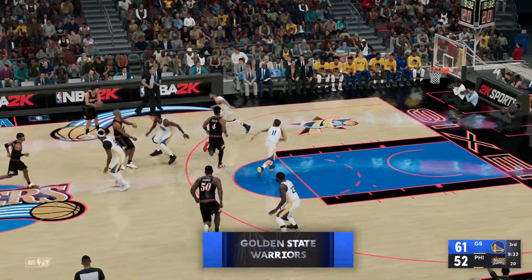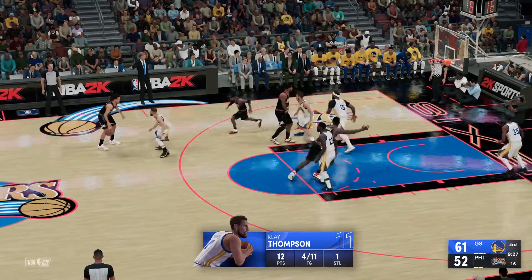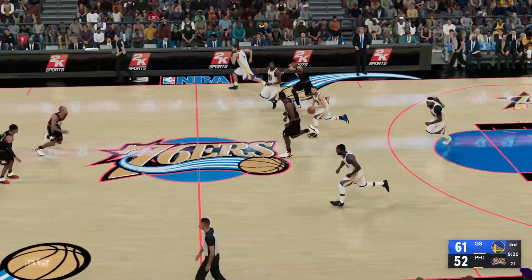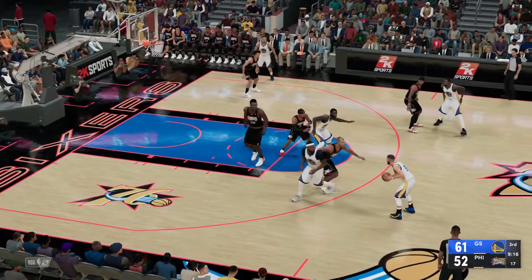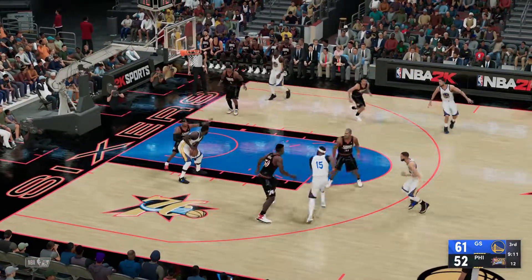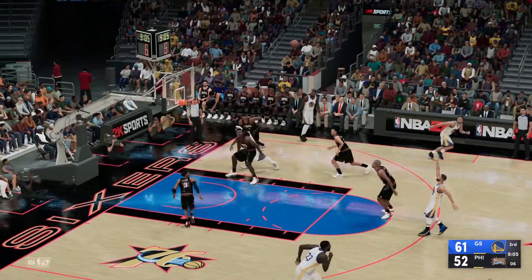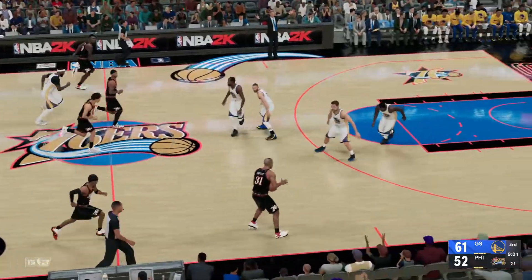No doubt it's been a bit of a struggle for him here in this quarter in terms of scoring. Iverson can't get that one to fall. Warriors leading by nine. Curry kicks to Cousins. Golden State moving the ball around. Green inside, Iverson covering, Curry outside — bad shot missing, and the 76ers with possession.